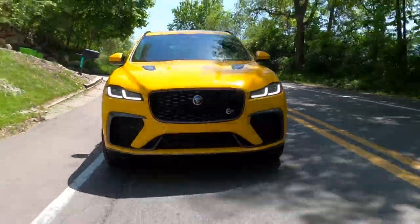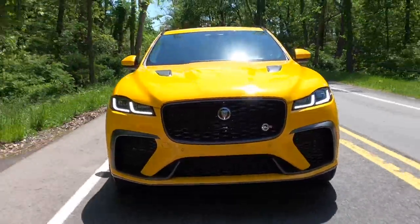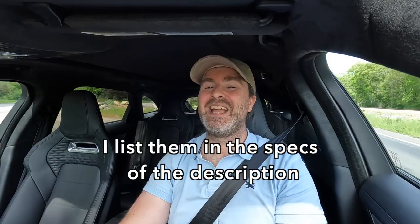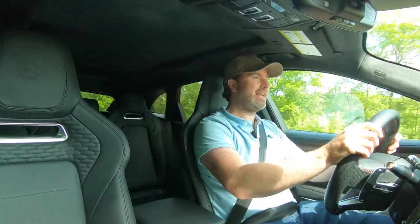This is the top-trimmed F-Pace you can get and also the most expensive. The base price for a Jaguar F-Pace is $52,050. The base price for this F-Pace SVR, however, is $85,750. My test car had a lot of options on it and goes for $97,379. Not cheap.